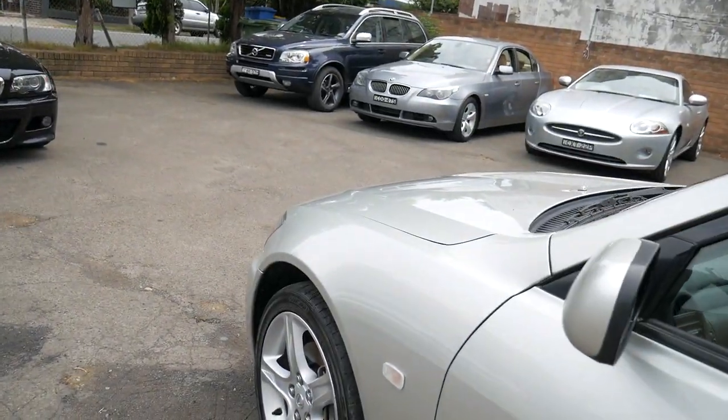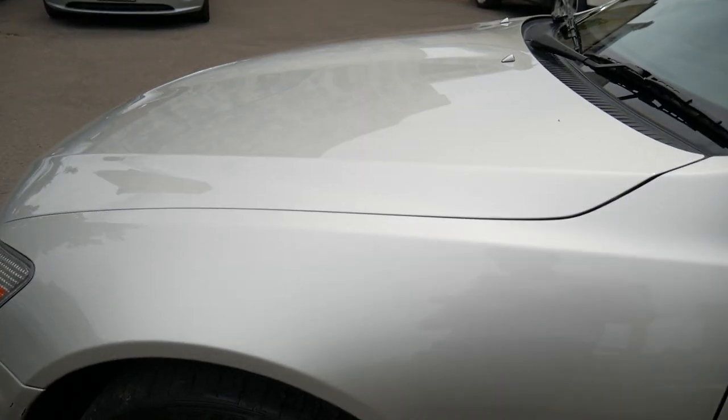We do have a service history from new — it's been serviced by Lexus ever since it was brand new, and then we've just done a minor oil change on our own.